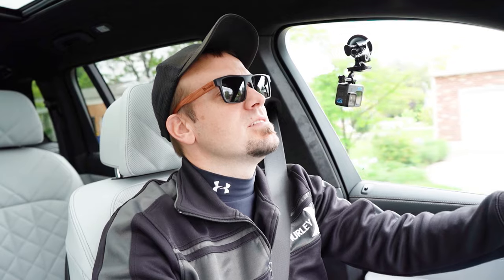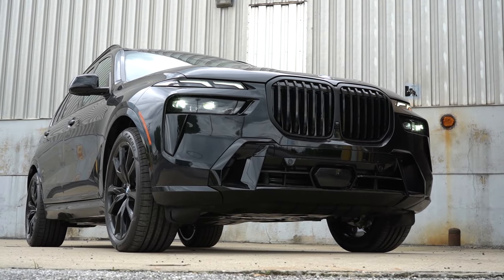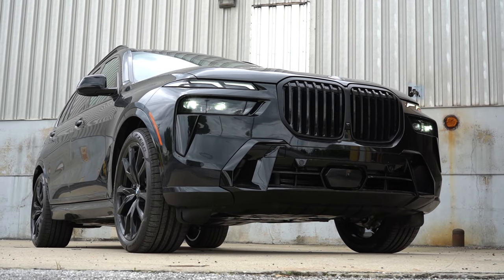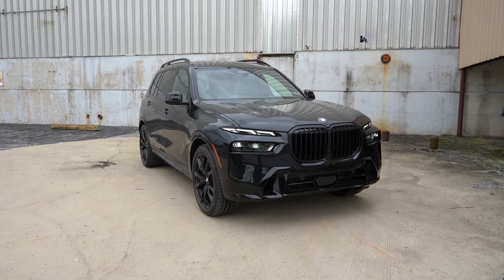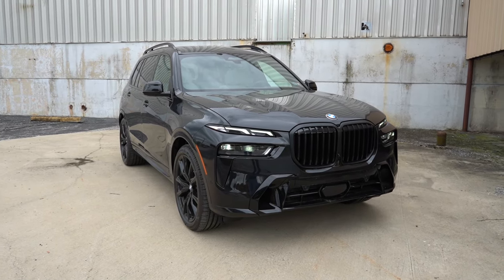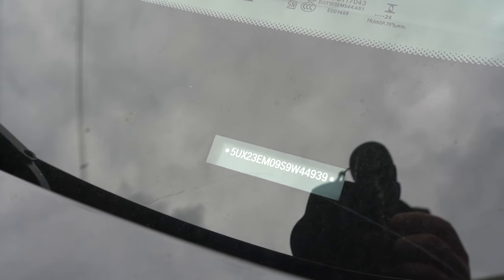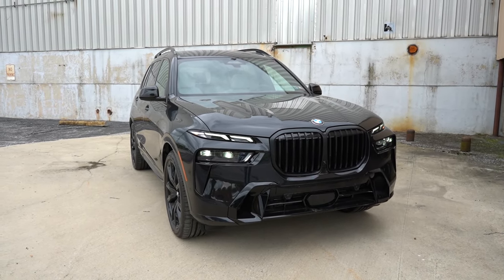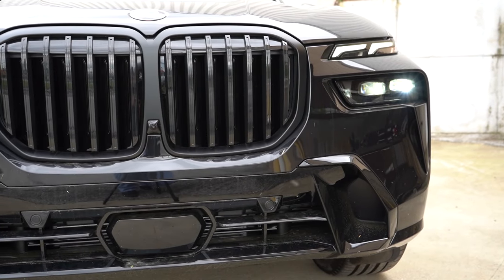That pretty much rounds out the performance segment of this review. Let's now take a look at the exterior of our brand new 2025 BMW X7, finished in Black Sapphire Metallic. Starting with where the X7 is made: taking a look at the VIN, the first character is the number 5, indicating the new X7 is actually built and assembled here in the U.S. — specifically South Carolina.